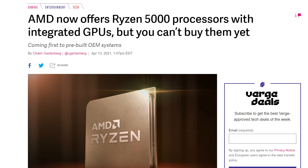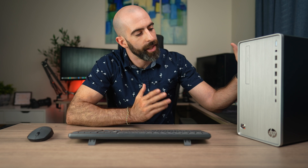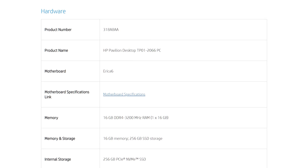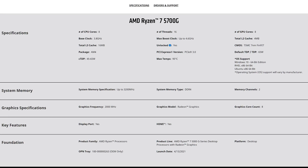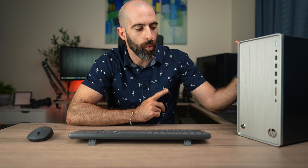The problem is that you can't just buy a Ryzen 5000 series APU. You have to go to a big brand computer manufacturer like HP, and that's what I did. Here is an HP Pavilion TP01-2066, complete with AMD's most powerful APU, the Ryzen 7 5700G. So it must be awesome, right? Not quite. I have some major issues with what HP has done with this chip. Let's take a look.